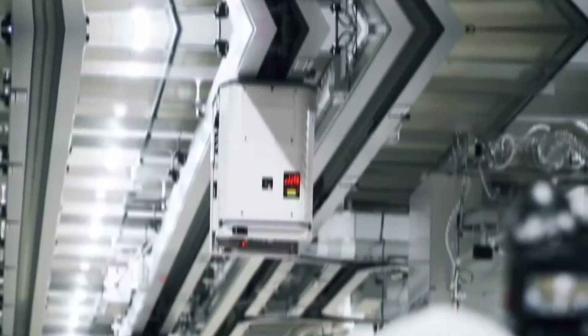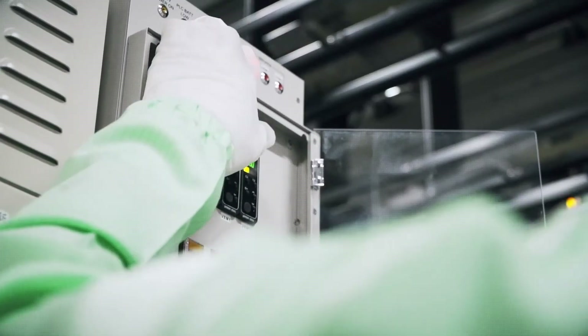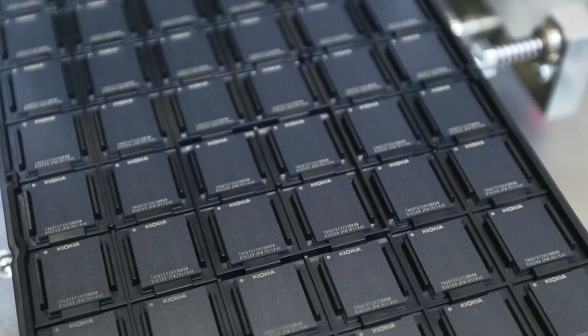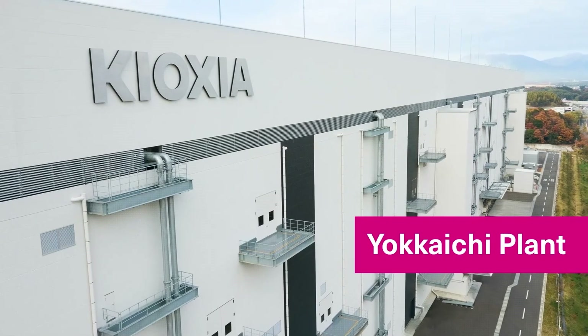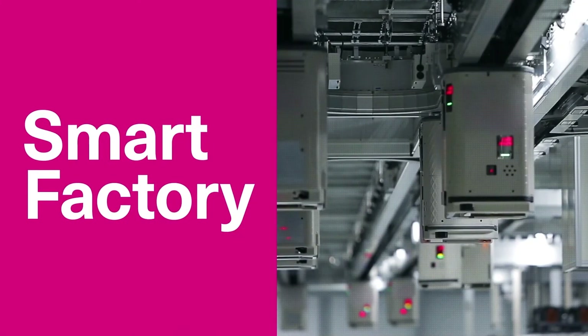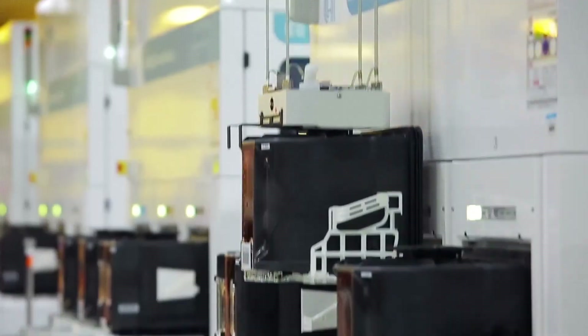As one of the largest suppliers of SLC NAND, Kioxia is committed to supporting multiple legacy solutions in a dedicated fab and accommodating applications that have long life cycles and limited ECC capabilities. Together, we make the digital world better.